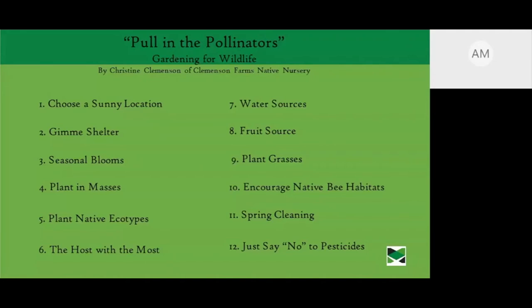Let's talk about how to attract pollinators to your landscape. The steps include: choosing a sunny location since many insects are cold-blooded and need sun to warm up; providing shelter; offering a seasonal bloom with a wide variety of bloom times; planting in masses; planting native ecotypes; providing host plants; providing water sources and fruit sources; planting grasses; encouraging bee habitats; spring cleaning; and knowing when to say no to pesticides.